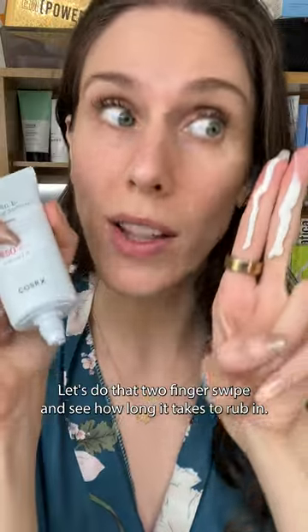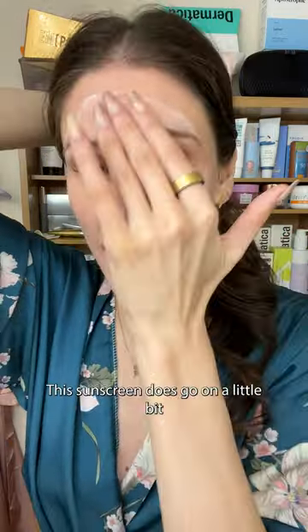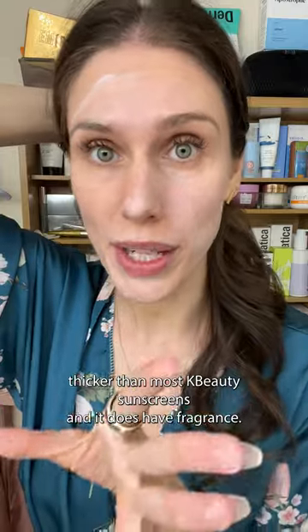Let's do that two-finger swipe and see how long it takes to rub in. This sunscreen does go on a little bit thicker than most K-Beauty sunscreens, and it does have fragrance, so be aware if you're sensitive.